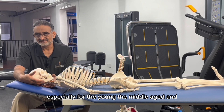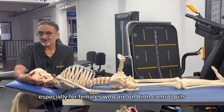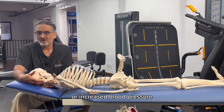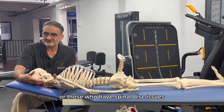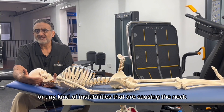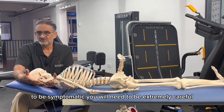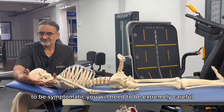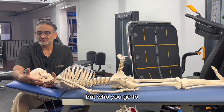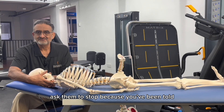This is especially dangerous for the young, the middle-aged, and the elderly — particularly for females who are on birth control pills, those who have hypertension or increased blood pressure, those who have spinal disc issues like a bulging or herniation, those who have spondylosis, or any kind of instabilities causing the neck to be symptomatic. You will need to be extremely careful not just about what is done for you, but who you go to. And if they want to do this for you, ask them to stop.